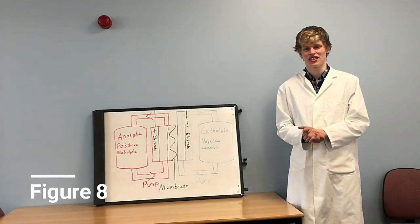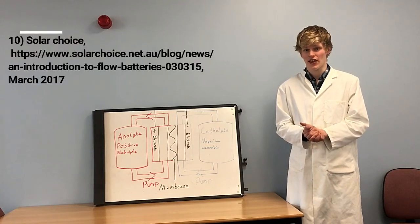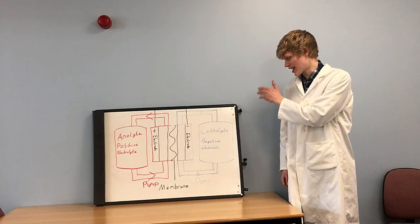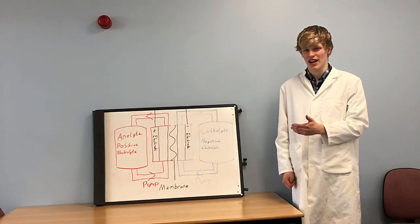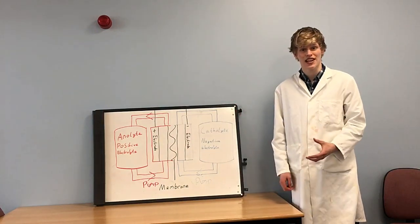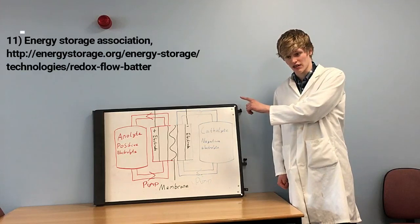My battery technology is the flow cell. I'll first describe the structure of the flow cell, then go on to how it works. There's a catholyte, which is a more negative electroactive element dissolved in solution. There's also an anolyte, which is a more positive electroactive element dissolved in solution. There are two conducting electrodes and a membrane for ion exchange.